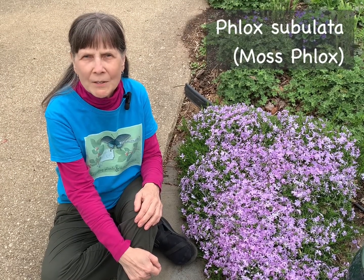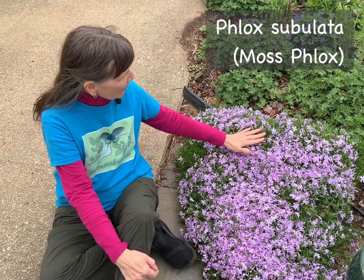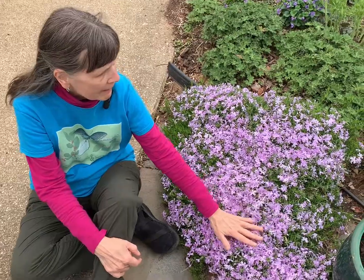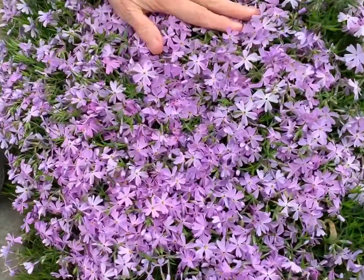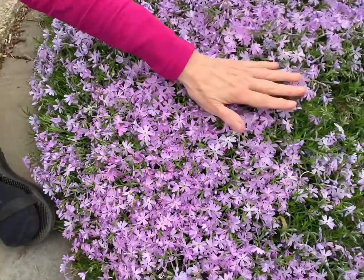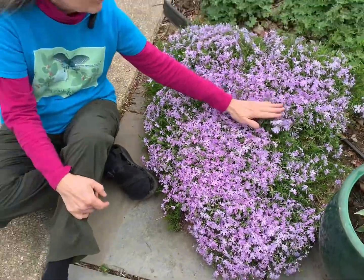Luckily, there are a number of native ground covers that make fabulous replacements for periwinkle. I'd like to introduce you to three of them that are here in my own garden. The first native ground cover I'd like to suggest as a replacement is moss phlox, Phlox subulata. This plant right here is growing about six inches tall, and you can see how nicely it spreads, making a very dense, weed-free mat. Moss phlox has very soft, needle-like, evergreen foliage.